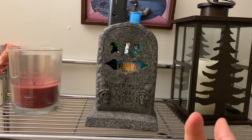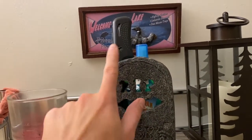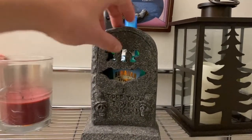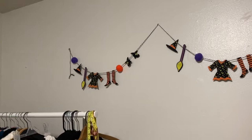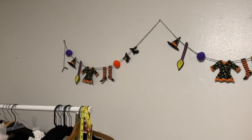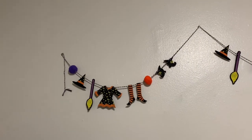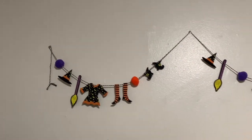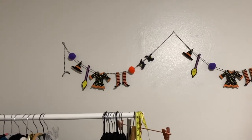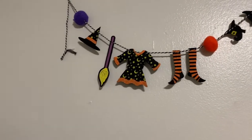There's a vintage candle holder from my mother - she was going to donate it and I said no, that's mine. I don't let her donate any Halloween stuff. It's like a tombstone candle holder and we put room spray and a lighter inside. The posh room has too much going on so I'll just show one thing - a witch's clothes-to-dry line that fits the room perfectly because she's hanging her clothes.